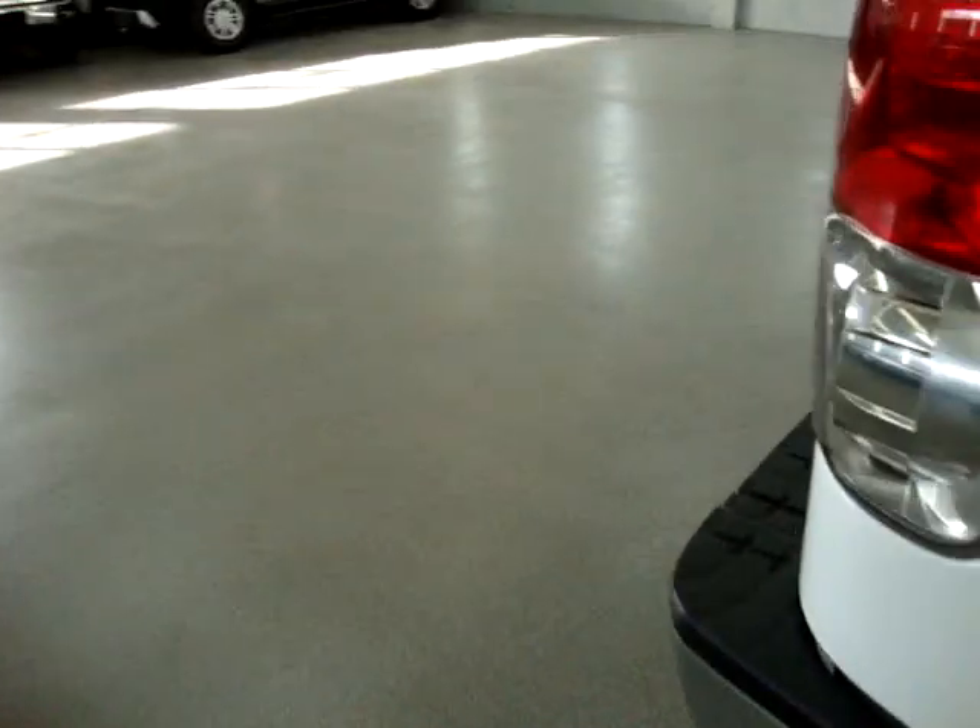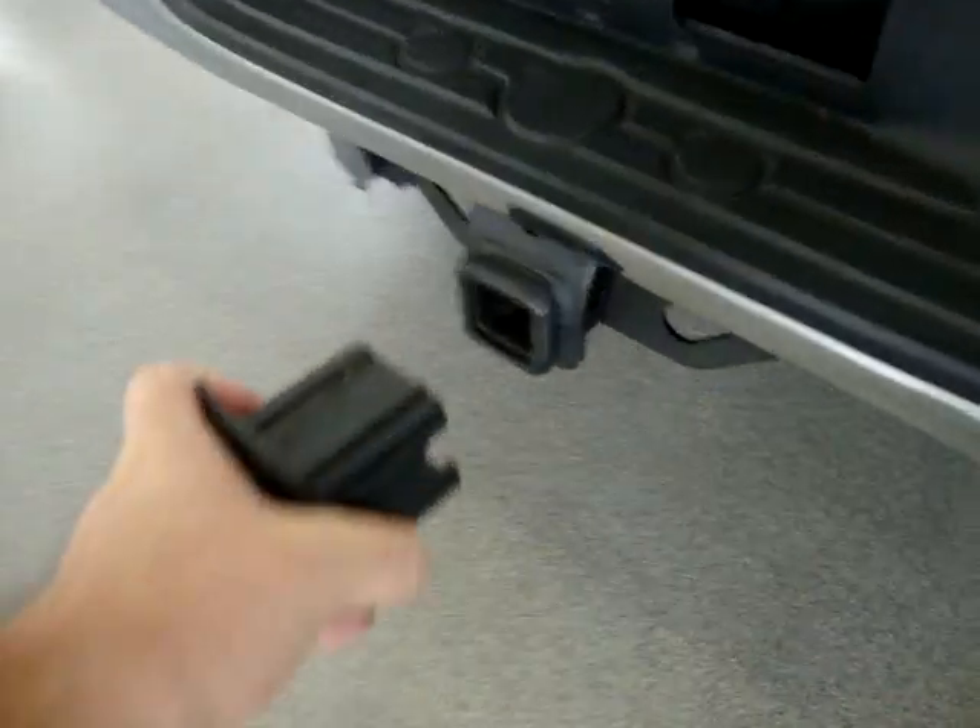This is the hitch receiver — we're going to go ahead and put that on there really quick. It looks real sharp. That goes right in here.